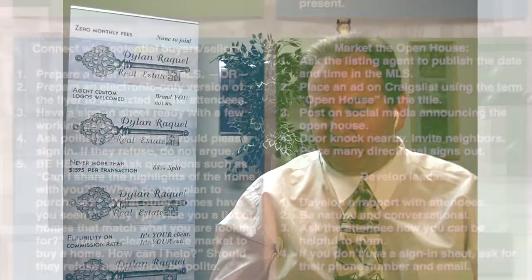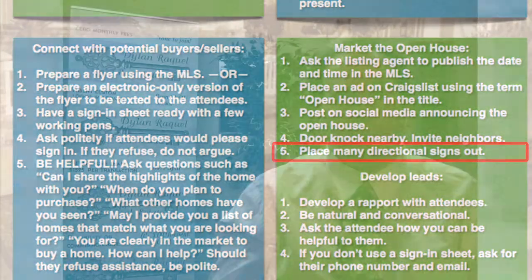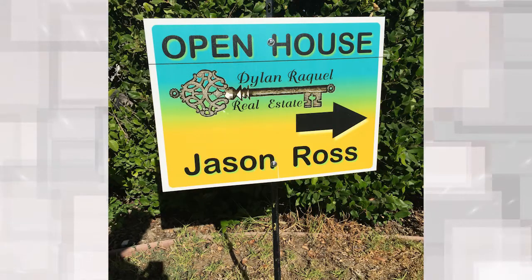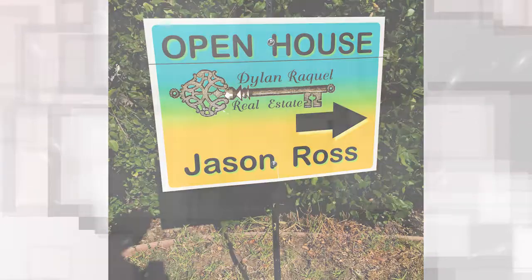Number five: place many directional signs out — as many as you can. I'm a big believer that your directional signs should not be a billboard for your company — they should be about you. They should have your name, the words 'open house,' and an arrow pointing buyers to where the open house is. The more signs you have the better, and find strategic areas to bring in traffic from the surrounding area.